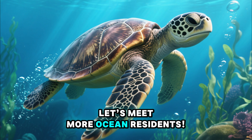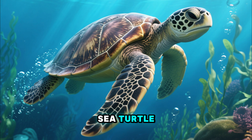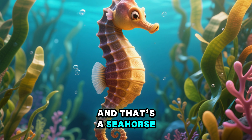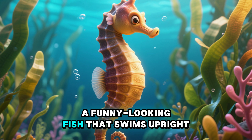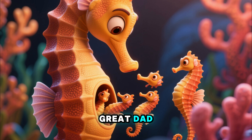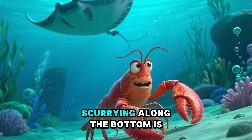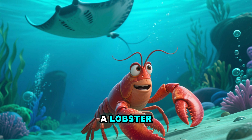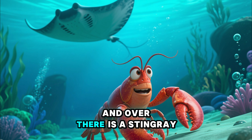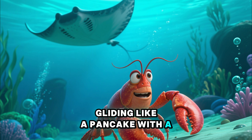Let's meet more ocean residents. There's a slow and steady sea turtle, with a big shell on its back for protection. And that's a seahorse, a funny-looking fish that swims upright. The male seahorse is a great dad — he carries the babies in a special pouch. Scurrying along the bottom is a lobster, another creature with big claws. And over there is a stingray, gliding like a pancake with a long tail.